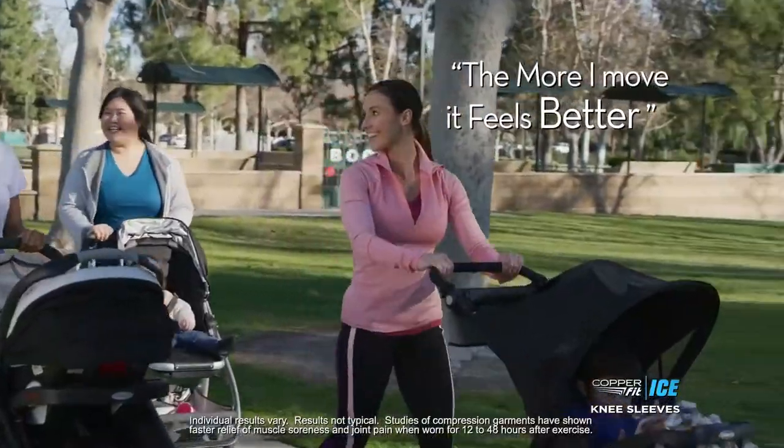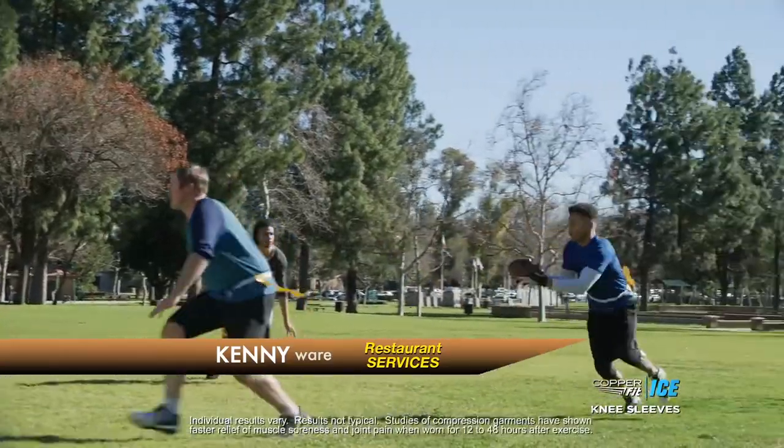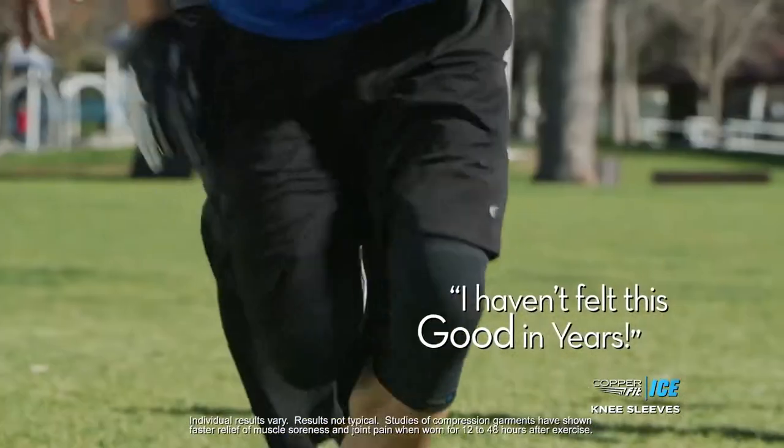The more I move, it feels better and better. I haven't experienced anything like this. When you put it on — wow — the compression. It's great to find something that actually works. I haven't felt this good in years.